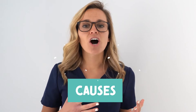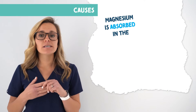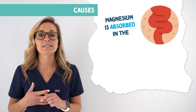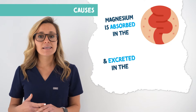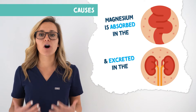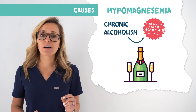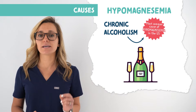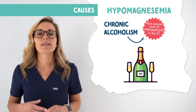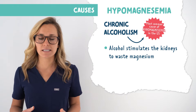Now let's look at the causes of hypomagnesemia — what is causing this low level of magnesium in the blood? Magnesium is absorbed in the small intestine and it's excreted in the kidneys, which can help you remember some of the causes. Chronic alcoholism is currently the most common cause of hypomagnesemia in the US, because alcohol stimulates the kidneys to waste magnesium.